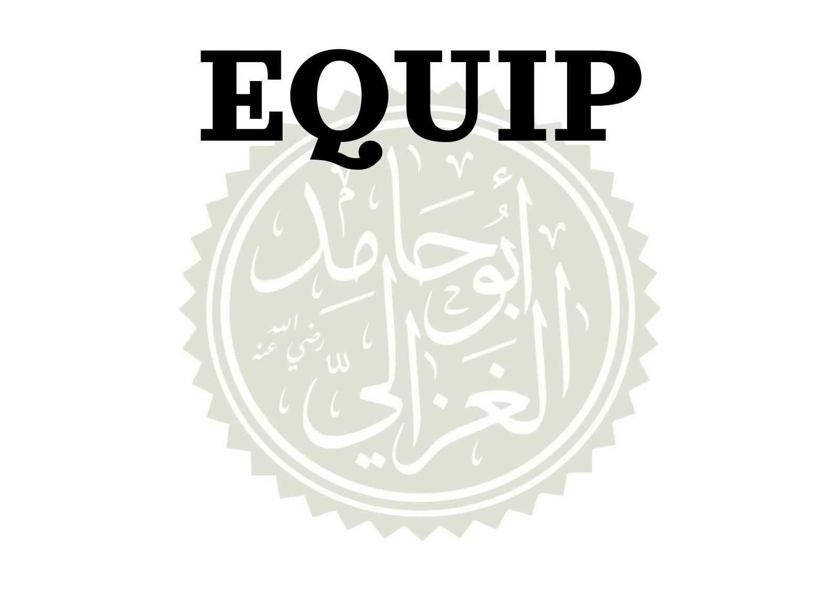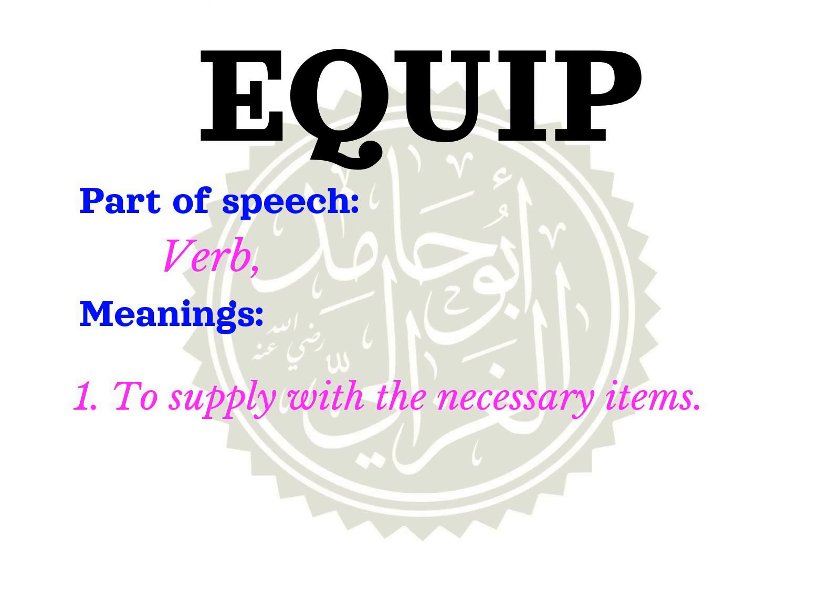Equip. Equip is used as a verb, meaning to supply with the necessary items.